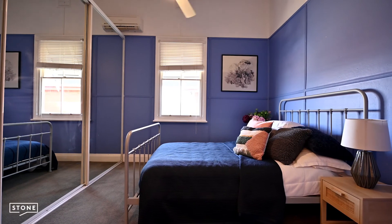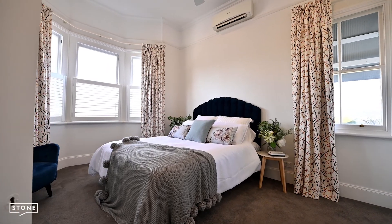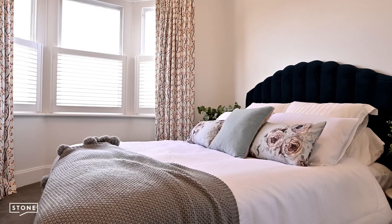The three generous bedrooms are fitted with ceiling fans and air conditioning. The master enjoys gorgeous city views, a bay window, and a modern ensuite.